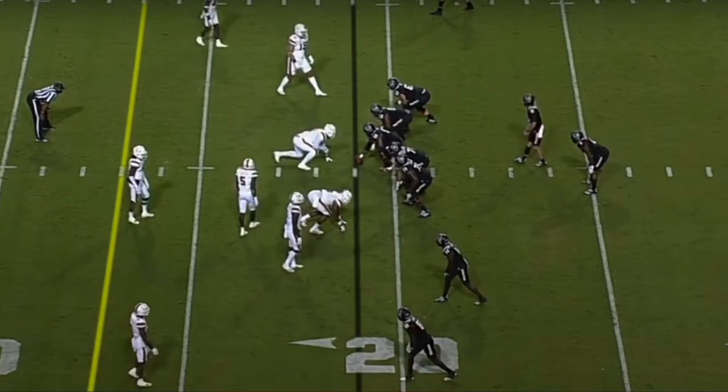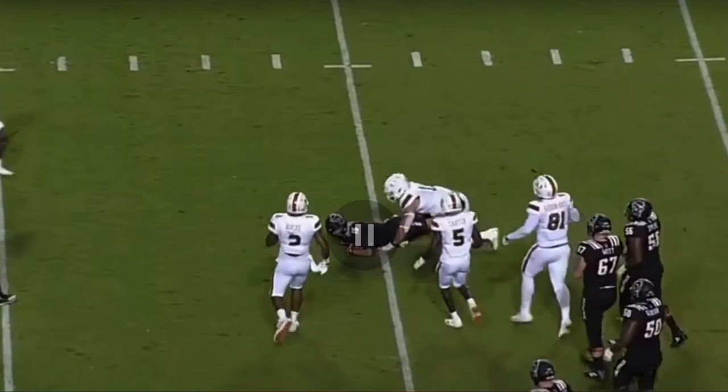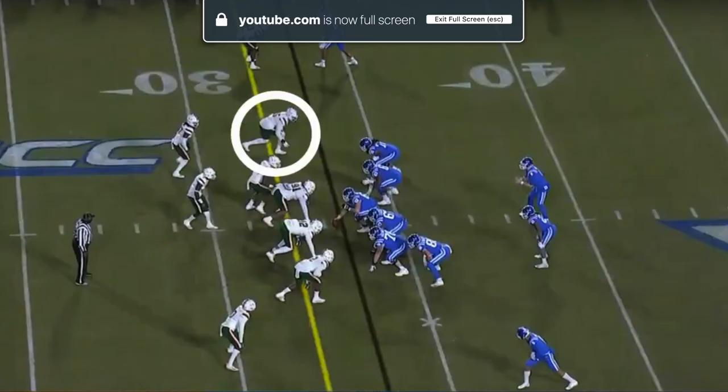Another clip showing off Jalen Phillips' athleticism and his power to rush through blocks — he's lined up at the top of the screen and loops to the inside, scraping right off the defender and going in for a sack. Normally when he's able to get his hands on the ball carrier, whether it's the quarterback or running back, he's not going to miss tackles. He's had to flush quarterbacks out a lot because they saw him coming and ran, but if he gets his hands on you, you're finished.